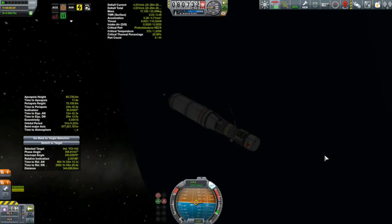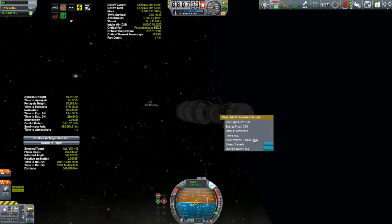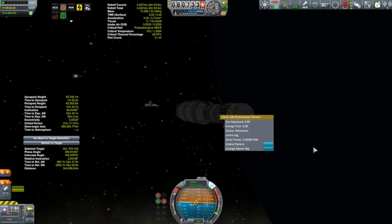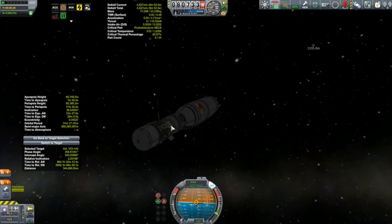Most of the delta-V you will be expending will actually be on your way out and with the rendezvous. You're matching with an object in an orbit very close to Kerbin's orbit — these are all near-Kerbin objects, NKOs I suppose. Your expenditure to get out to it is really not much more than what it takes to just exit Kerbin's sphere of influence. I like to budget around 1,100–1,200 meters per second in order to get out to my asteroid.